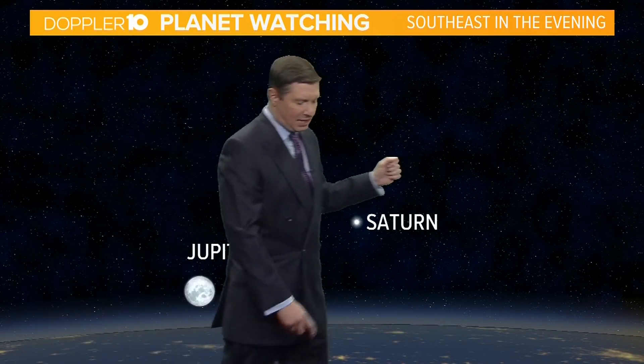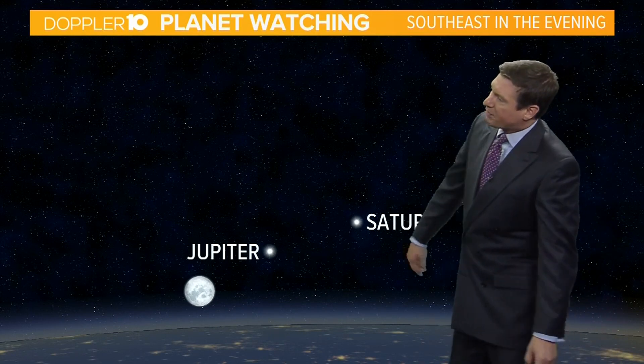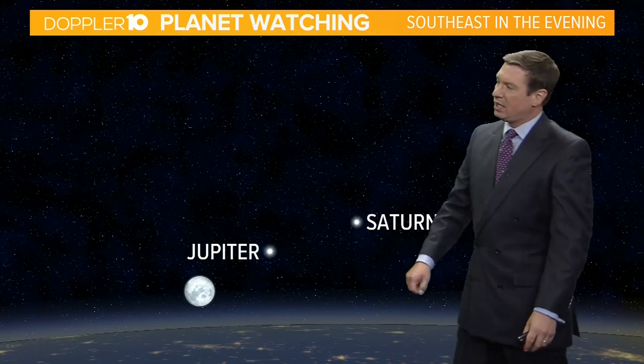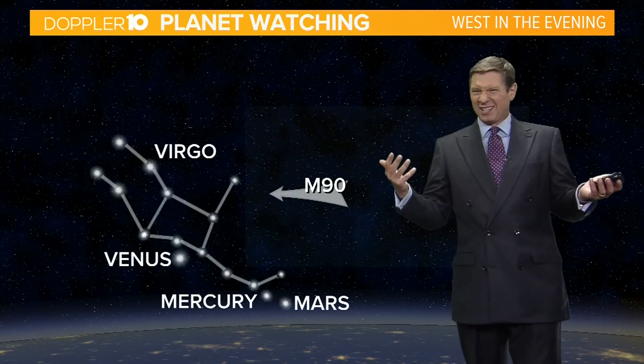If you're out and about on Sunday evening, look out into the southeast. Just above and to the right of the moon will be Jupiter shining brightly. Saturn will be above and to the right of that — not too far off, though not quite as bright.